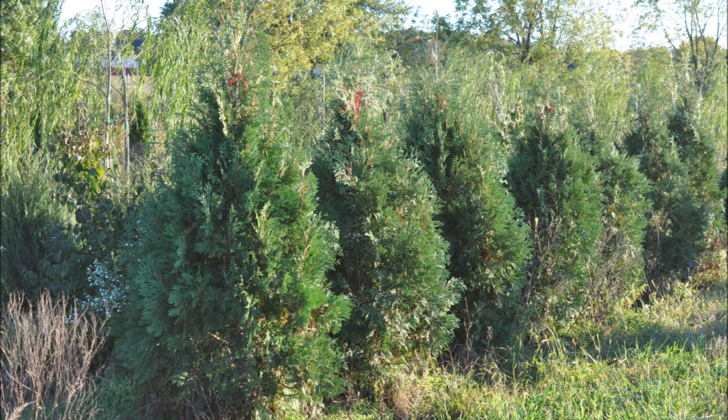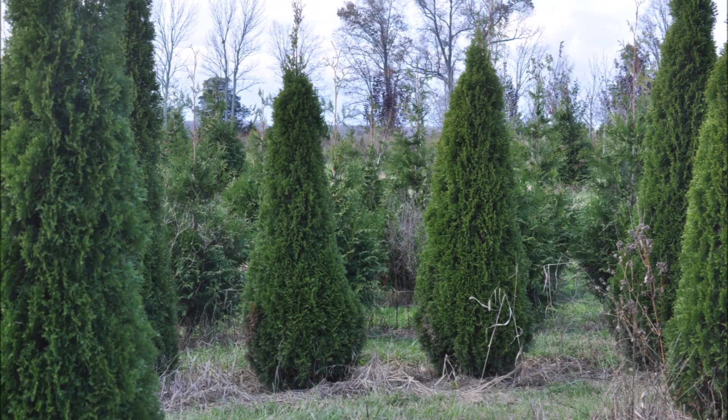These are Niagara arborvitaes at Highland Hill Farm. These are our field-grown Emerald Green arborvitaes.